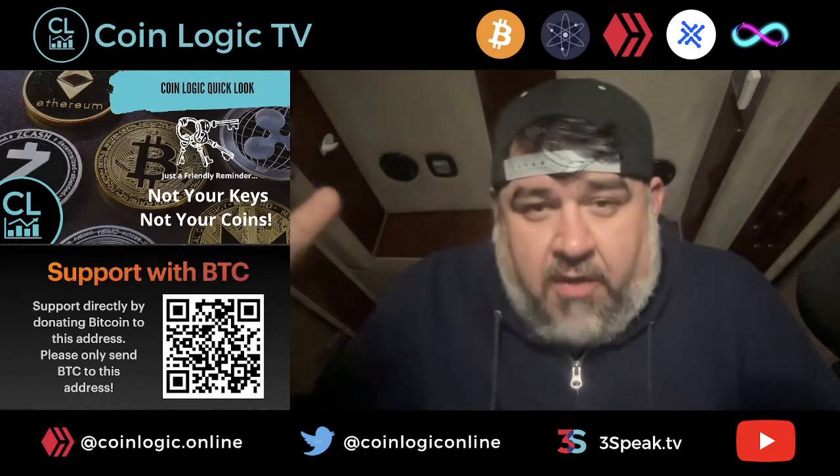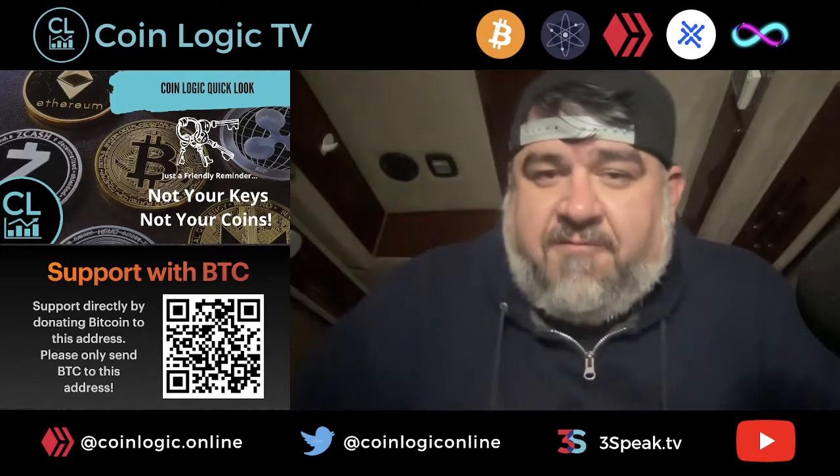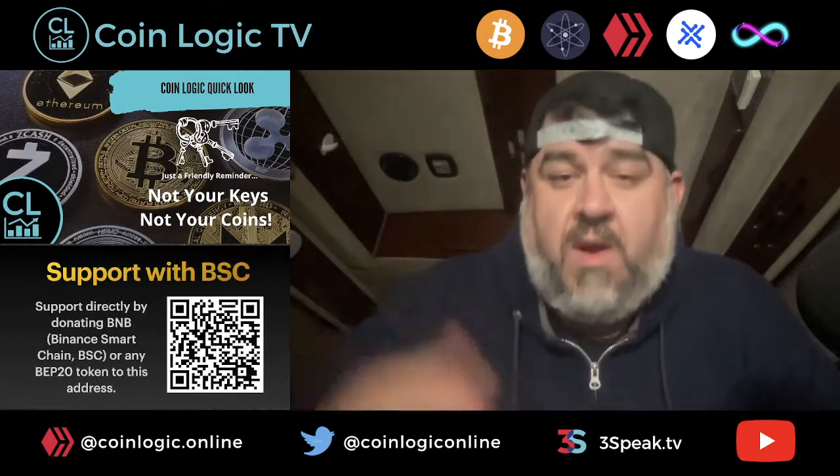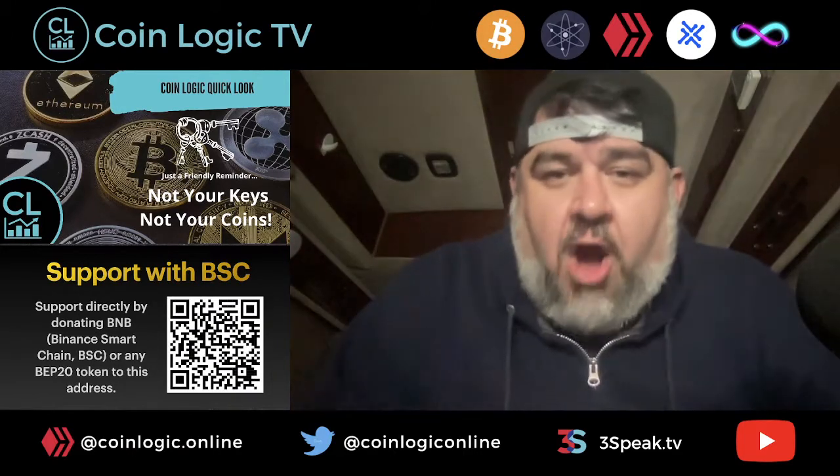You saw this during the whole Canadian Freedom Fest thing — even Brian Armstrong from Coinbase and Jesse from Kraken came out and said, 'We cannot protect you. We will have to comply with the governments.' Get your money off the exchanges.